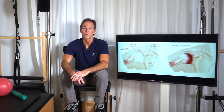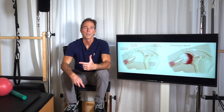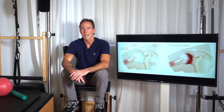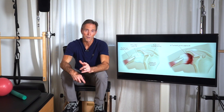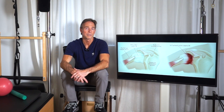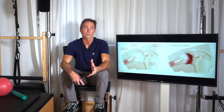Frozen shoulder is more likely to occur in people recovering from a medical condition that prevents them from moving their arm, such as a rotator cuff injury, a broken arm, a stroke, or recovering from surgery. The exact cause is not always known and is still not fully understood. Factors that increase your risk include diabetes, thyroid gland problems, previous stroke, previous heart attack, and prolonged immobilization of the shoulder after surgery.